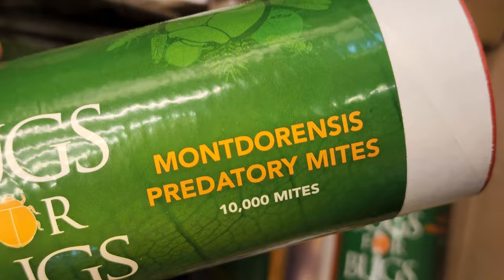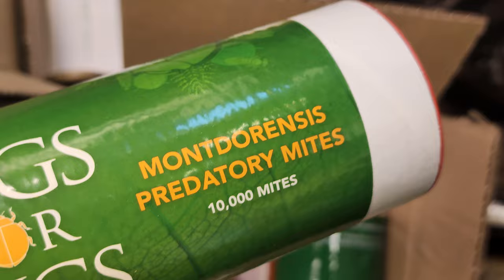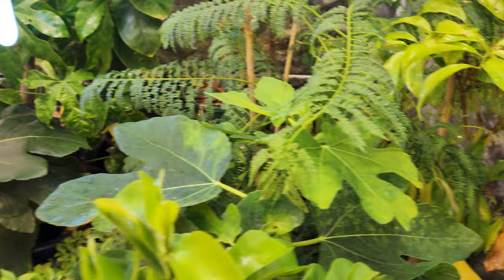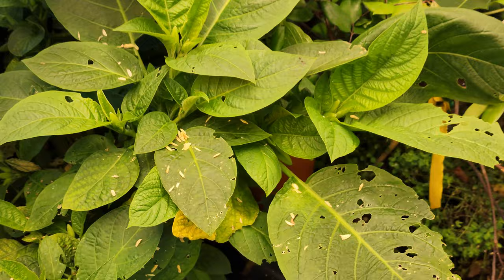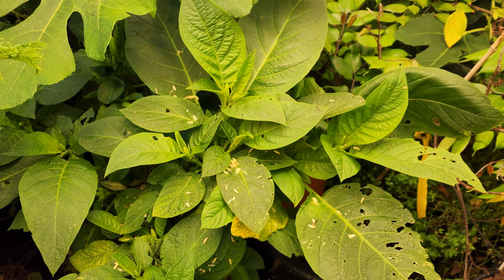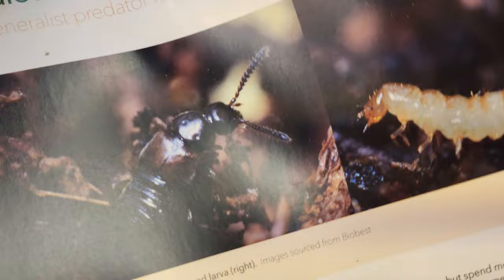The final thing I have here is Montdorensis predatory mites. These control thrips and whiteflies, and also rust mites, spider mites, and broad mites — just another preventative measure for spider mites, which I think are already dead. This romaine here was totally devastated by spider mites — I thought it was going to die — but now look how healthy those leaves are. I've never really seen the predatory mites but they're clearly in the tent because the spider mites have been gone since they were introduced.